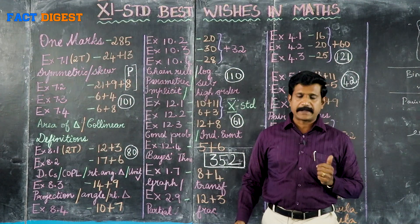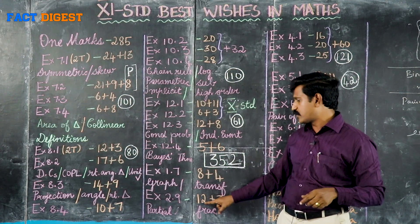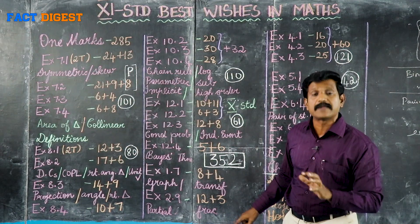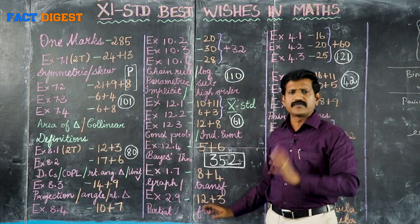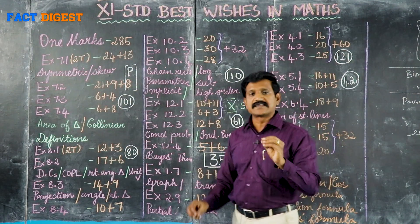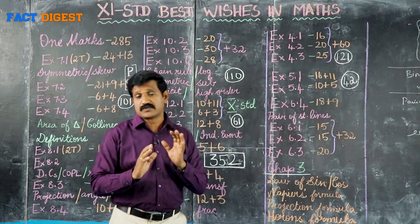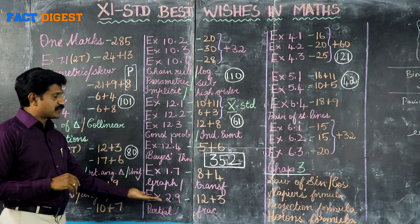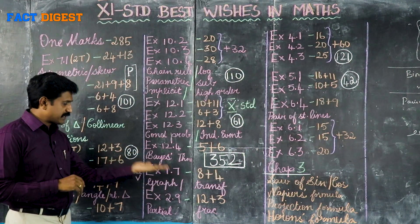That is exercise 2.9, Basic Algebra. You can do the exercises for 2.9 — total 15 sums. Partial fractions: very beautiful exercises. Teachers go very hard on the exercises. There are some chances for 5-mark questions. Basic Algebra, Partial Fractions — 1.7 first chapter, basic algebra 2.9.